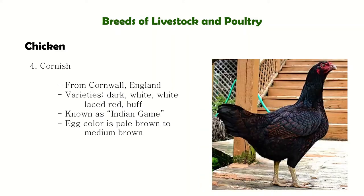Next is the Cornish, also known as the Indian Game, because they show the obvious influence of Malay and other Oriental blood. Because of their short feathers, Cornish need adequate protection during very cold winters, as their feathers offer less insulation. Their skin and shank color is yellow.